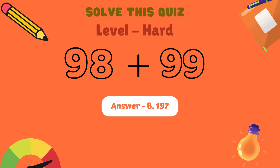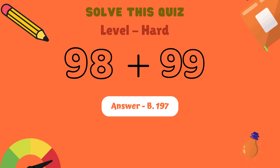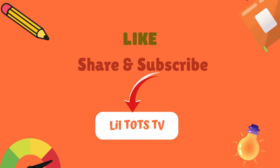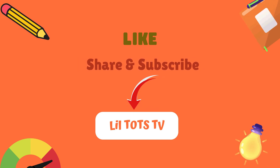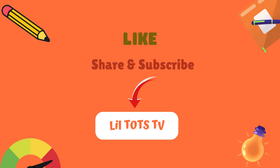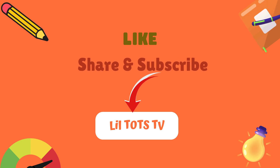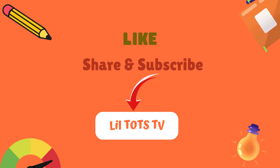Great job kids! You did amazing today! Did you enjoy this math adventure? Don't forget to like this video and subscribe to Lil Tots TV for more fun learning quizzes and games. See you next time, little geniuses! Bye-bye!